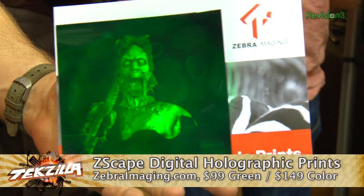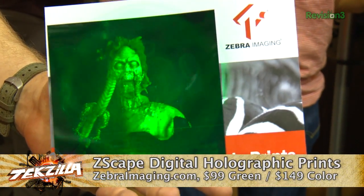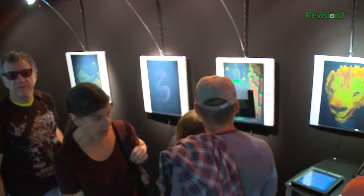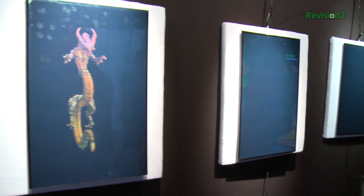But one thing — what if you wanted to take that 3D object and hang it on the wall perhaps? Well, Zebra Imaging right behind me has a cool product that allows you to take your 3D imagery and print it, laser print it onto a plastic sheet to give you a holographic effect.